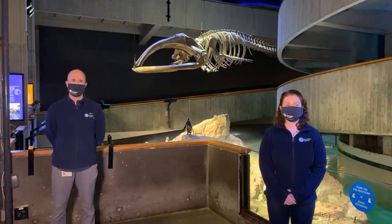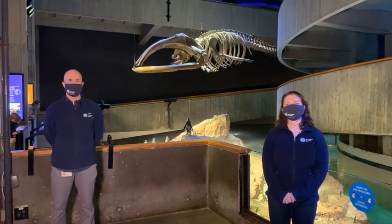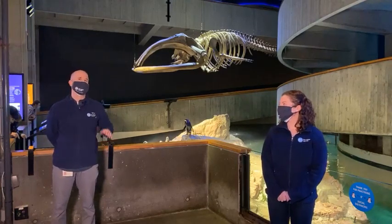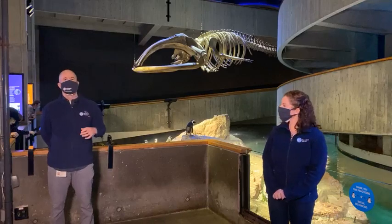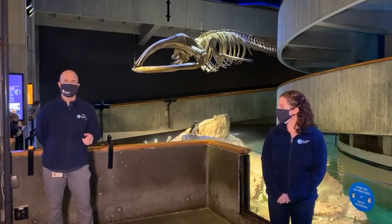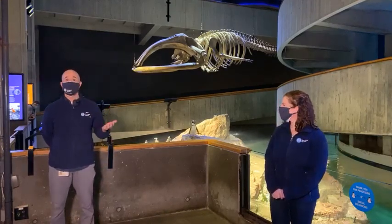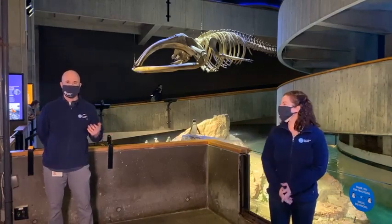We're hanging out on our penguin overhang right now. We thought today would be a great day for a Facebook Live. It was originally planned to be outside, but the weather isn't really cooperating, so we decided to come back inside. There are two primary reasons we decided to connect with you today. The first, which you might pick up on in the background, is that we are open for business.